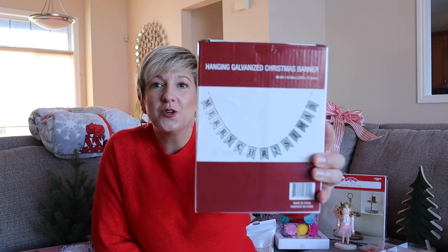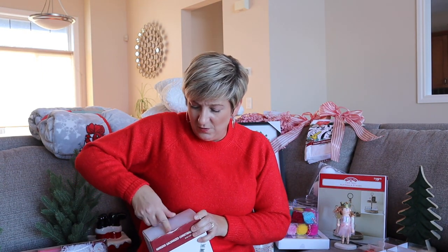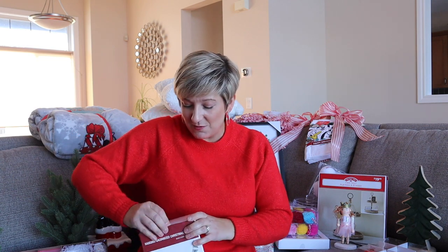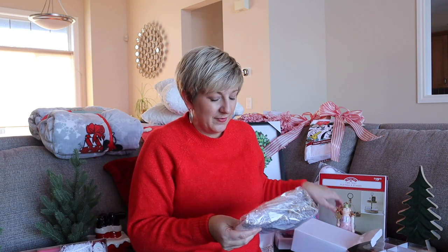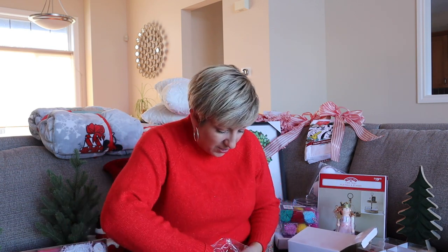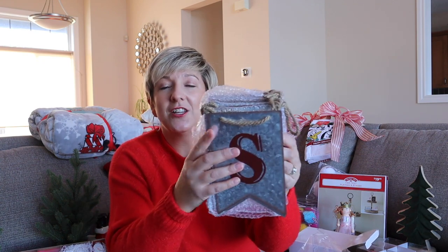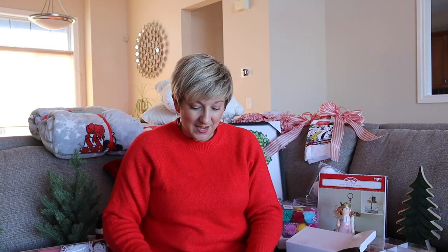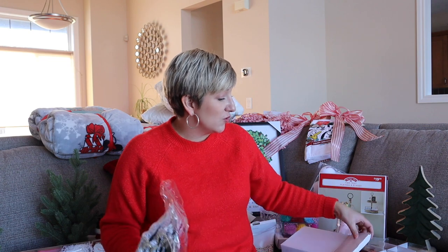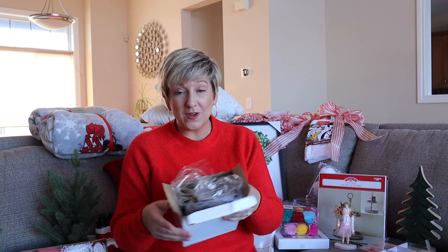Look at this — it's a hanging galvanized Christmas banner that says Merry Christmas. I'm going to open this because I'm curious to see what it looks like. Oh, this is so beautiful! Look at how beautiful these letters are. This was a great, great investment. I am so excited to set that up. Superstore, way to go — that is amazing.